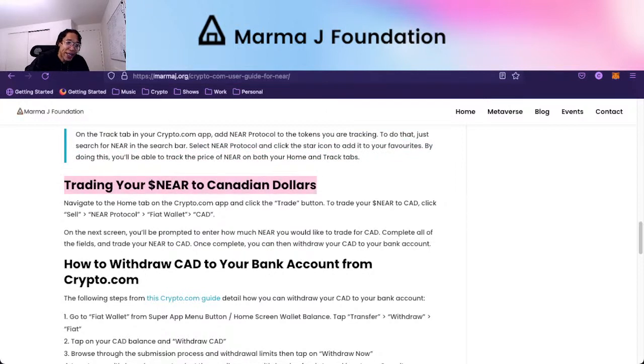To trade your NEAR for Canadian dollars, navigate to the home tab in your crypto.com app and click the trade button. To trade your NEAR to CAD, click sell and select the token you want to sell — NEAR Protocol tokens — and sell to your fiat wallet, not to other crypto. You're selling to Canadian dollars, which is probably the only option if you're in Canada. If you're American or in Europe, it'll go from the fiat wallet to USD or Euro. On the next screen, enter how much NEAR you'd like to trade. Once complete, you can withdraw your Canadian dollars to your bank account.